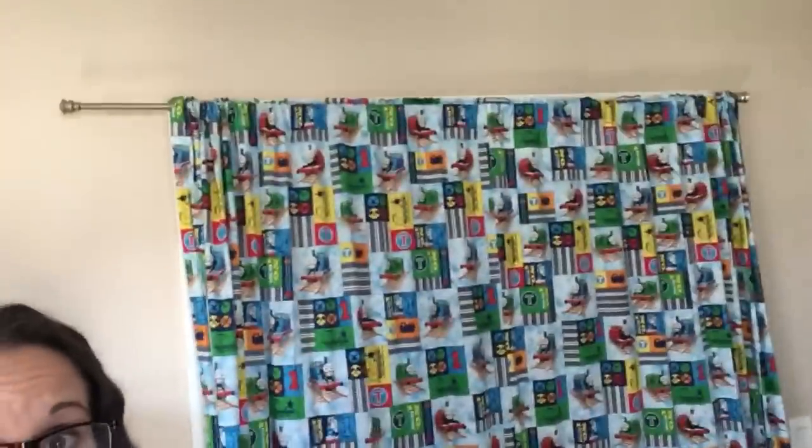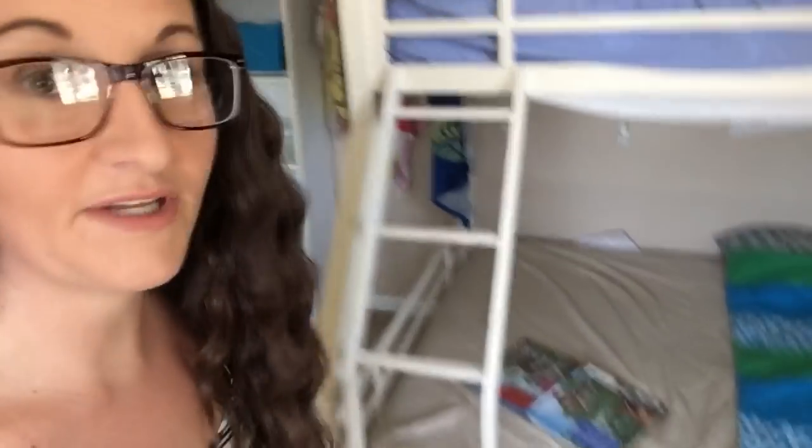We use a curtain on their closet door because they used to have sliding doors and they were so loud — always slamming them — and the baby's room is right nearby, so they were always waking everybody up. Also in here, they have a bunk bed. The boys share this room, one on the top and one on the bottom — they're always switching. Under these beds there's enough space for these under-bed storage bins.